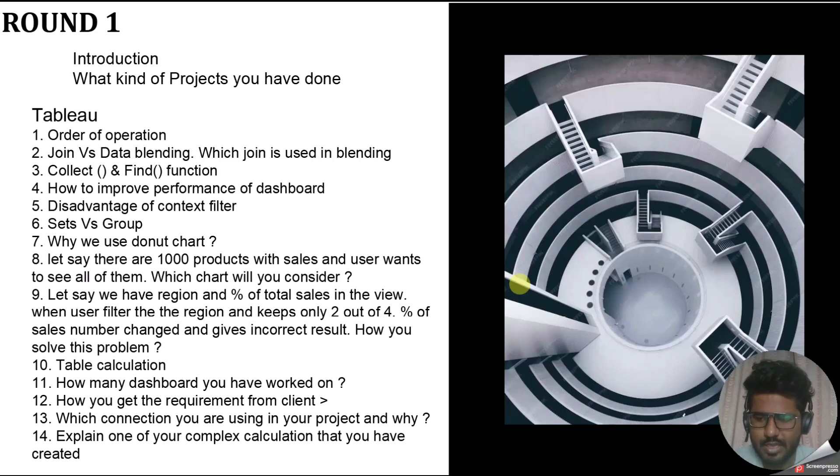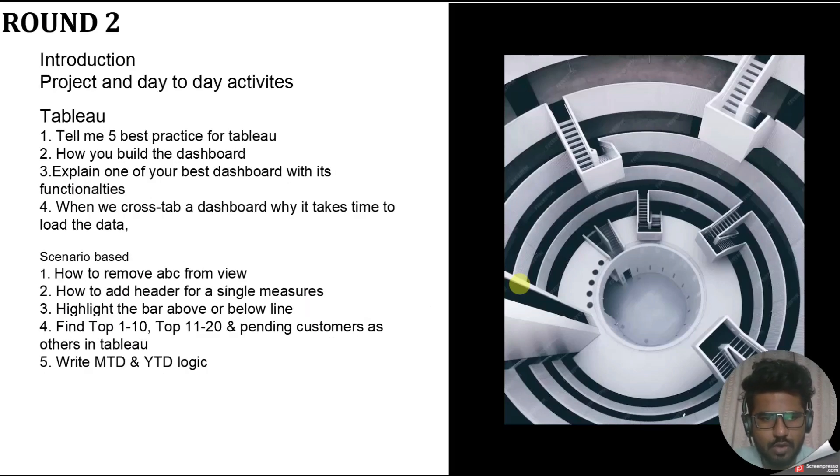The last question in round one was: do you have any questions for me? I always prepare a specific list of questions to ask each interviewer. I would suggest you make a list of questions before each interview to ask at the end — it demonstrates engagement and professionalism. These were all the questions asked to me in round one. Now let's move to round two.